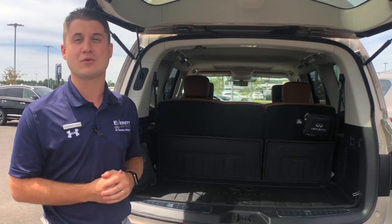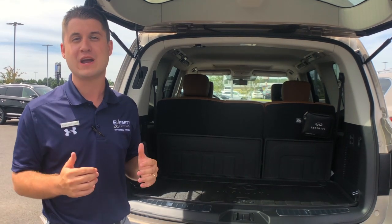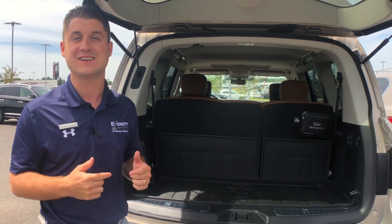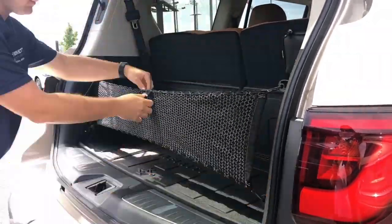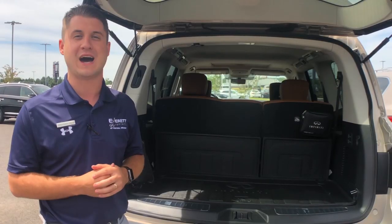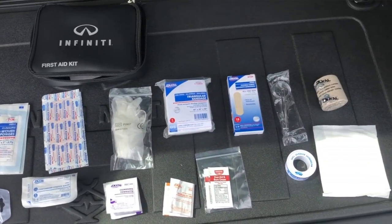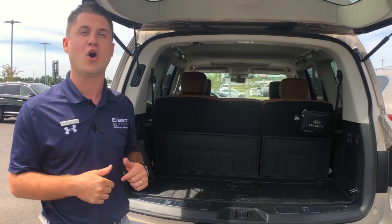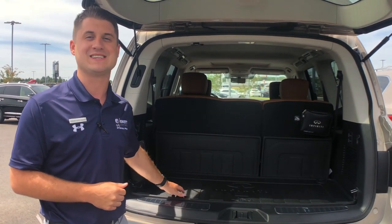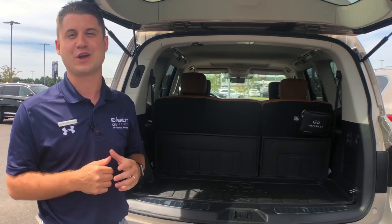You can also get an upgraded accessory package called the cargo package, which adds some great features and accessories for your day-to-day travels and even your road trips — like a cargo net that you can string across to secure loose items, a first aid kit for your daily essentials, and even a cargo protector. In this QX80 we also have the all-weather package, which adds extra protection for your family and your items while you're on your road trip.